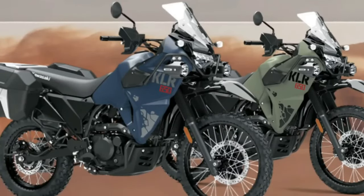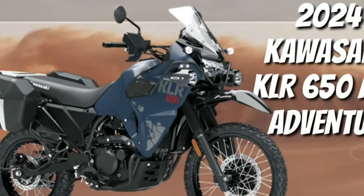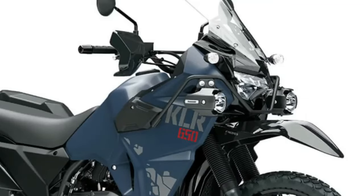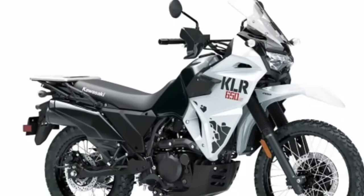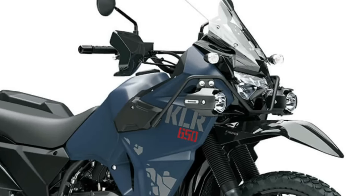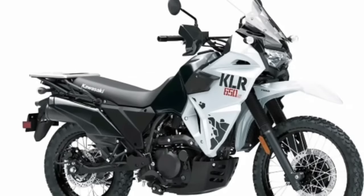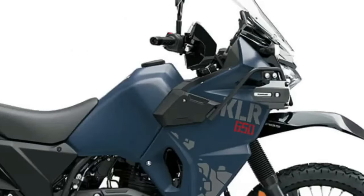The 2024 Kawasaki KLR650 Adventure ABS takes comfort and touring potential to the next level while maintaining the highly acclaimed reliability of its predecessor. Optimized frame strength and rigidity, under-seat rubber dampers, rubber-mounted handlebars, and footpegs all contribute to maximum comfort and carrying capacity for long-distance touring. An optimized handlebar and footpeg position with rubber mounts provide a relaxed riding position with low engine vibration.